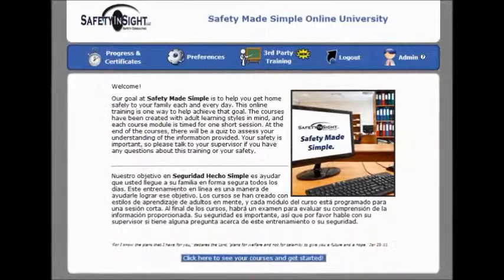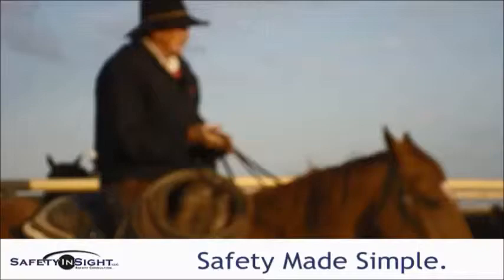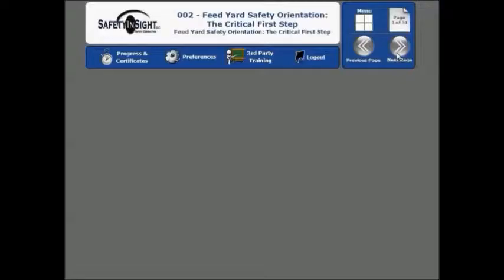With Safety Made Simple Online University from Safety Insight. For more than 20 years, Safety Insight Safety Consultants have set the pace for employee safety in the cattle feeding industry. As a safety consultant to more than 60 feedlots during this time, Chuck Peary has seen what works and what doesn't work. The result has been development of a powerfully simple and effective, no-nonsense approach to accident prevention that works. That same approach was used to create this solution.